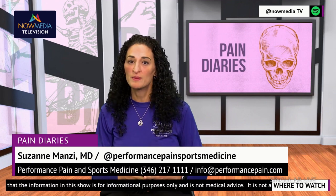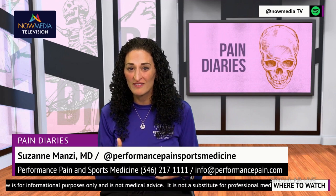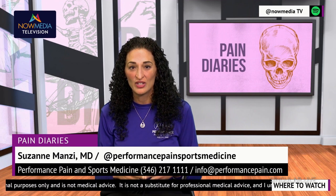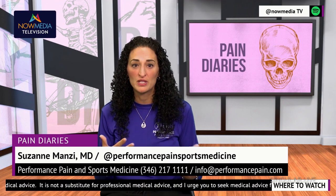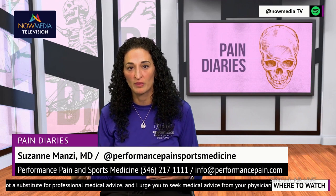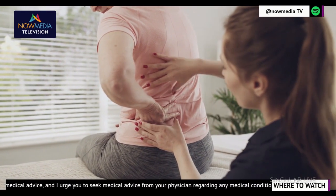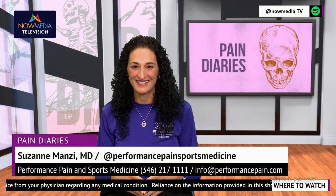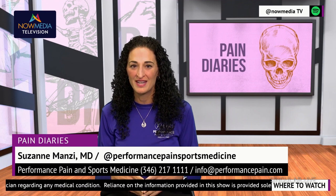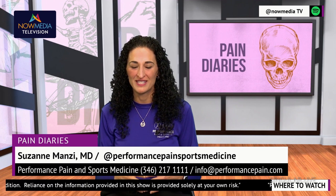Ultimately, the choice between spinal cord stimulators and peripheral nerve stimulators will depend on your individual needs and your medical history. Your doctor, who is well versed in this area, can help you understand the differences between these treatments and develop a personalized treatment plan that will best suit your needs. Here at Pain Diaries, I'm committed to educating and helping you find effective solutions for your chronic pain. Contact us at Performance Pain and Sports Medicine to learn more about spinal cord stimulators, peripheral nerve stimulators, and other innovative pain management treatments available today.